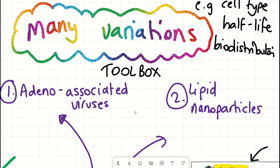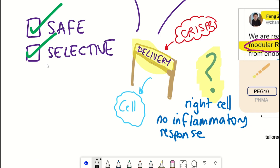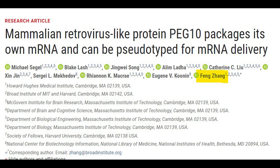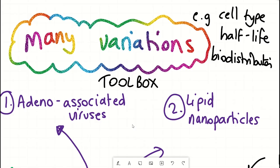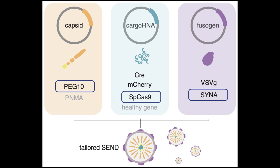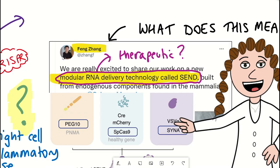These approaches have different half-lives and bio-distributions around the body, providing a variety of tools to deliver machinery into cells. But are there any other mechanisms that might be even more effective or selective that we could exploit? This is what Feng Zhang and the rest of his lab were trying to investigate in this paper. I'll work backwards and explain what they created and the components that make up the system they refer to as SEND.